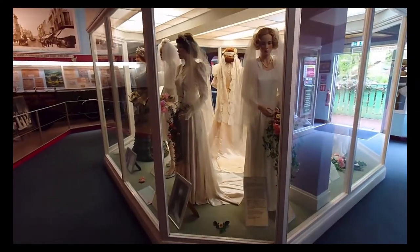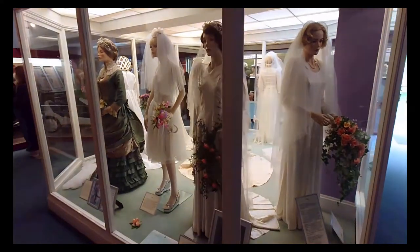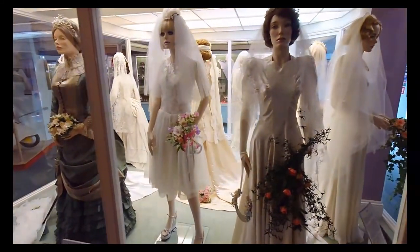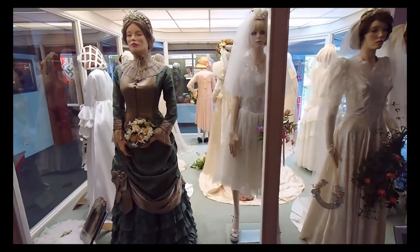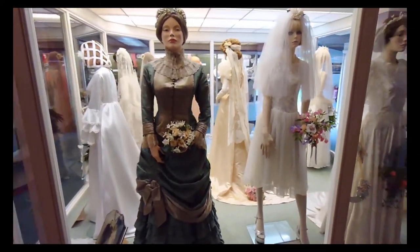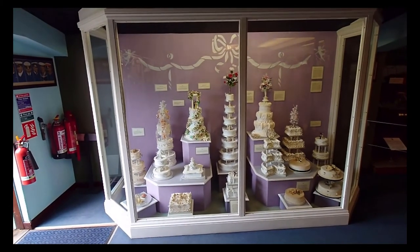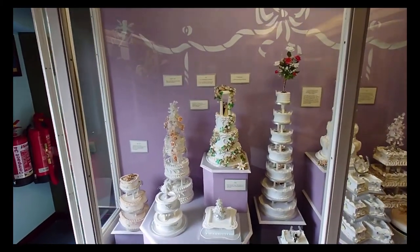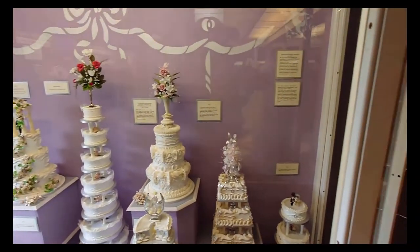Welcome to Fashion Through Time. In this video we will be taking an in-depth look at wedding fashion of the ages, from the 1800s to the 1970s. We will look at the history and design for each era, and also take a look at how wedding cakes have changed over the years. For the virtual walk around, check out the link in the description below.